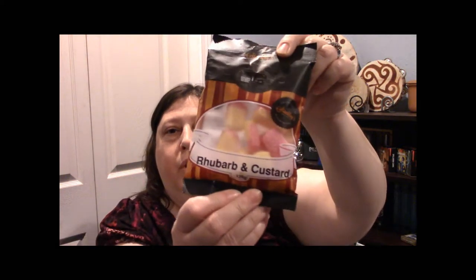Next I want to try the rhubarb and custard candies, made by Stockley's. Confections from Stockley's Sweets are traditional English sweets — they've been making English sweets in the traditional way since 1918. It has a sugary coating on the outside, and interestingly you can see it's almost like two pieces melded together. Let's give it a taste.